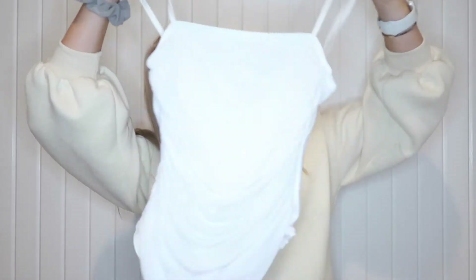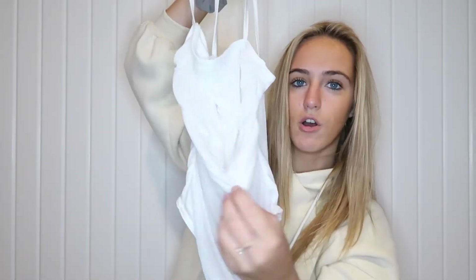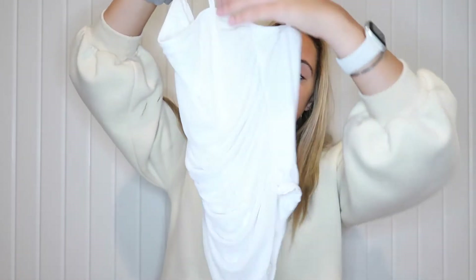The next thing from Pretty Little Thing is this white bodysuit. It's scrunched throughout and buttons on the bottom, which is really convenient. It is a bit sheer so I'd recommend wearing something underneath. It's super simple — I was looking for a basic white bodysuit and this is exactly it. I wore it to a concert a couple weeks ago and it was really comfortable and cute.